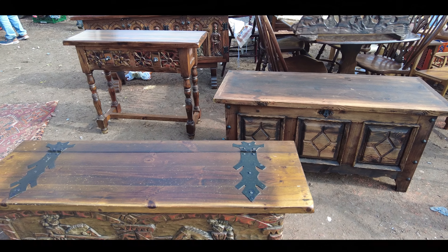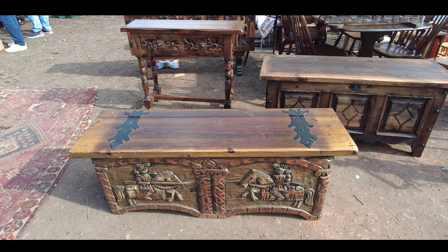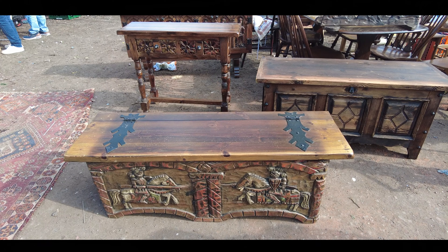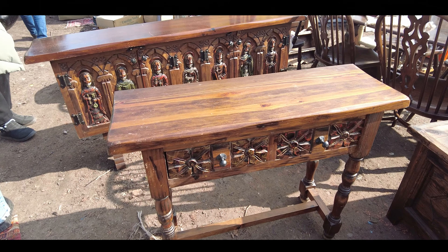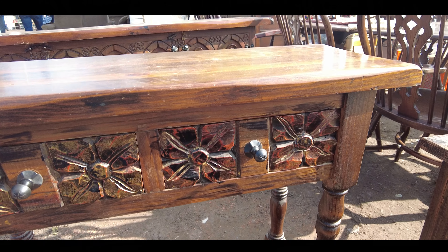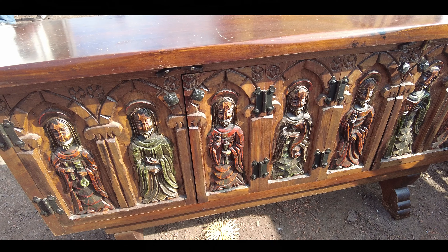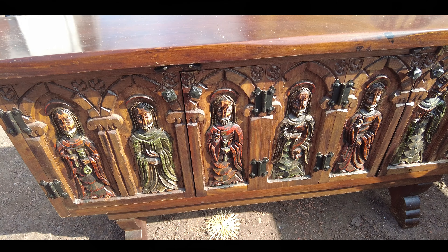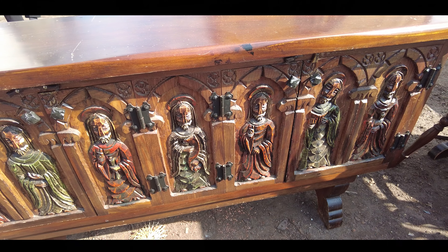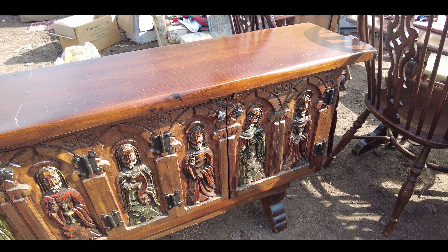Красивый такой ящичек — на нём изображены рыцари. Это в духе Средневековья. А здесь рядом столик. Ух ты! Видно, что люди сами делали всё красиво. Это видно, что один набор.